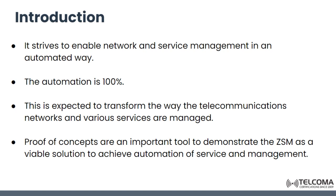Zero Touch Networks and Service Management is expected to transform the way telecommunication networks and various services are going to be managed. This group was formed in December 2017 with the goal to accelerate the definition of required end-to-end architecture and solution.